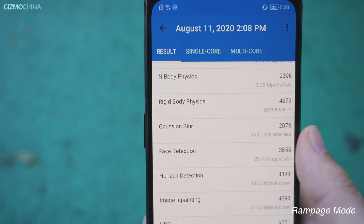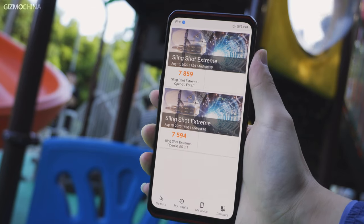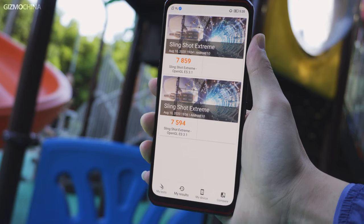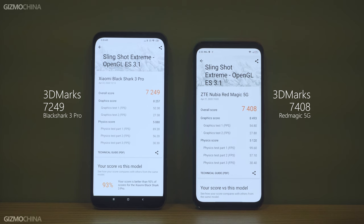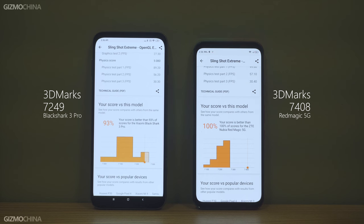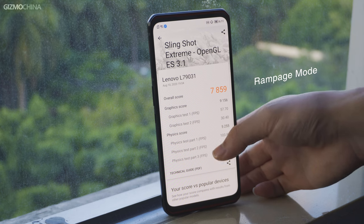Moving to 3DMark, the gaps between these two modes were pretty similar to what we had in Geekbench, and it's also the best result so far. Even compared to other gaming phones released in the first half of 2020, such as the Black Shark 3 Pro and Red Magic 5G, the Legion phone running the 865 Plus still presented remarkable improvement under rampage mode.